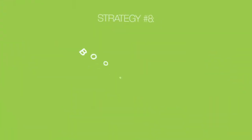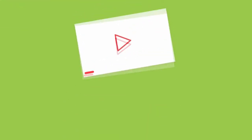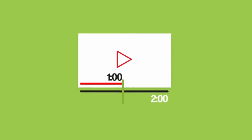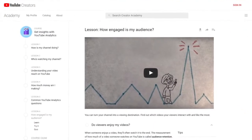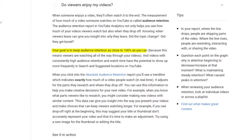Moving right along to strategy number eight: boost audience retention. Audience retention is a massively important YouTube ranking factor. As a reminder, audience retention is the percentage of your video that people watch. For example, if you publish a two minute video and people tend to watch one minute of that video, your audience retention is 50%. YouTube states that your goal is to keep audience retention as close to 100% as you can, because this means viewers are watching all the way through.